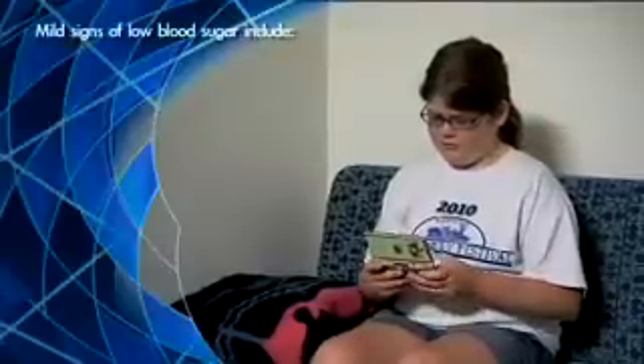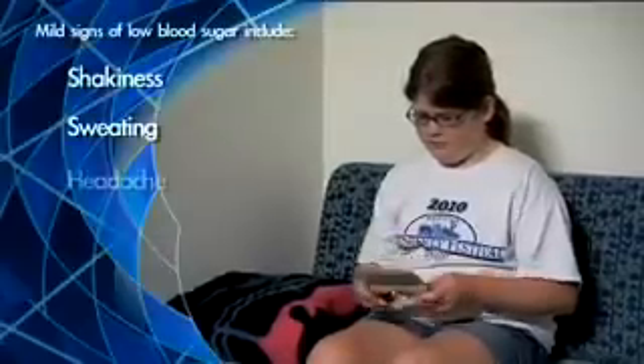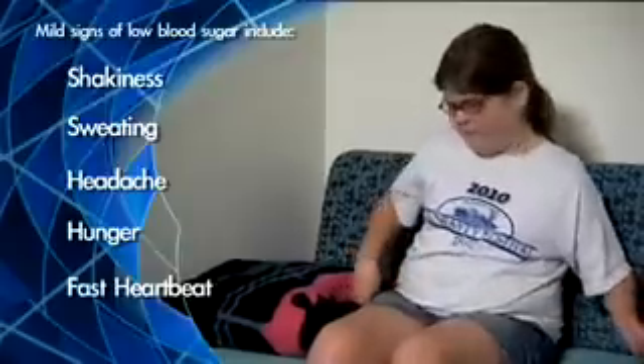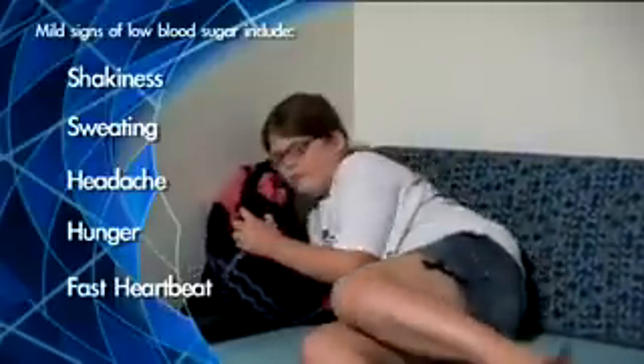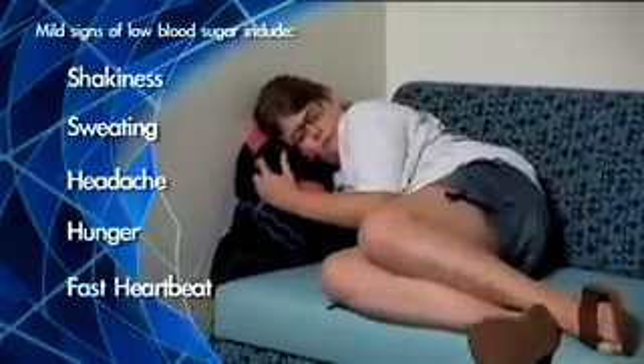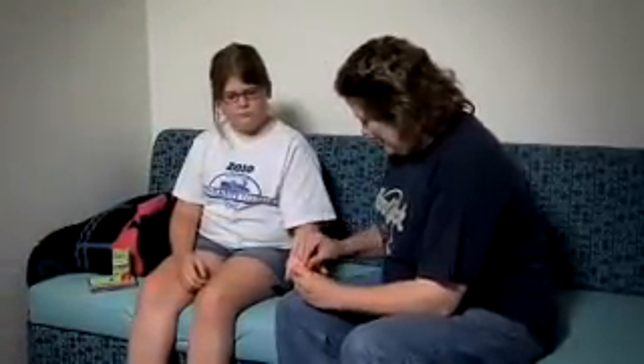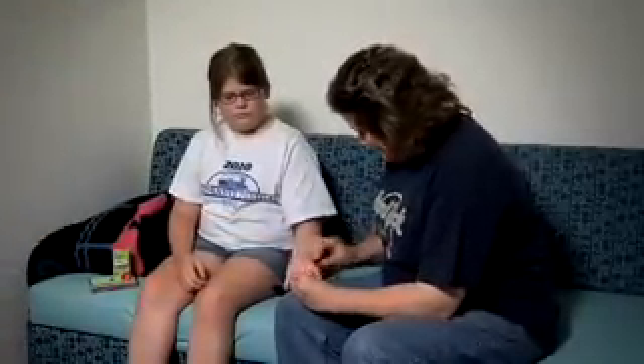Mild signs of low blood sugar include shakiness, sweating, headache, hunger, and fast heartbeat. Your family, friends, teachers, and caregivers need to know the signs of low blood sugar so they can help you. Checking the blood sugar is the only way to know for sure if it is low. Do not assume it is low based on the way you feel.